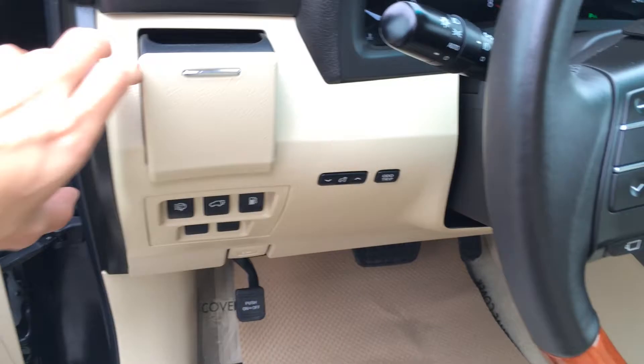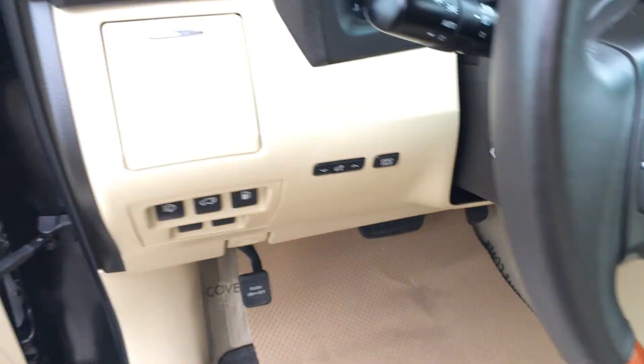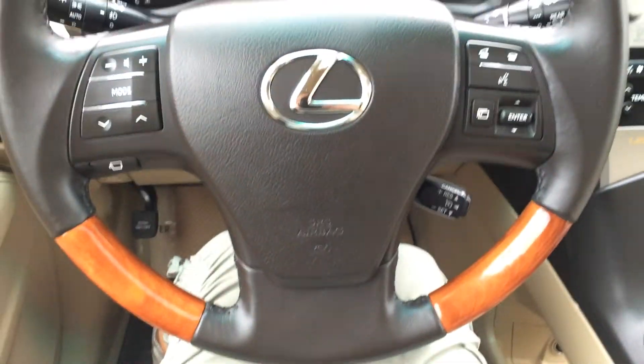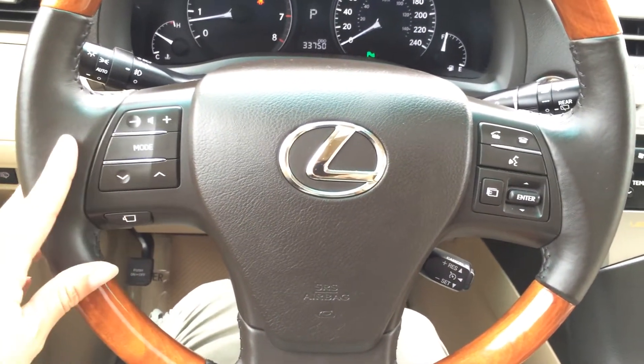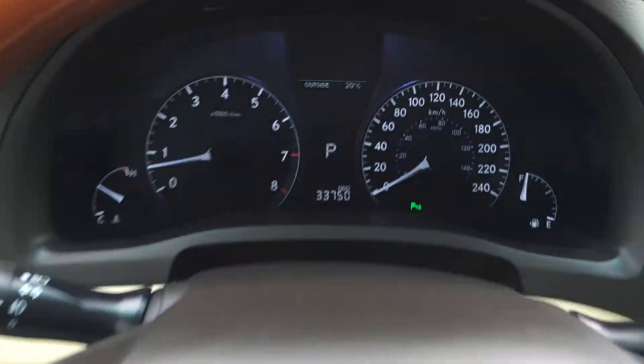Driver has their own cup holder here. Headlamp washers, trunk and gas cap release, dashboard lights and an odometer trip. It's a power tilted steering wheel — leather and wood wrapped. On the steering wheel we have audio controls, Bluetooth, and cruise control. These buttons right here are on your dash.